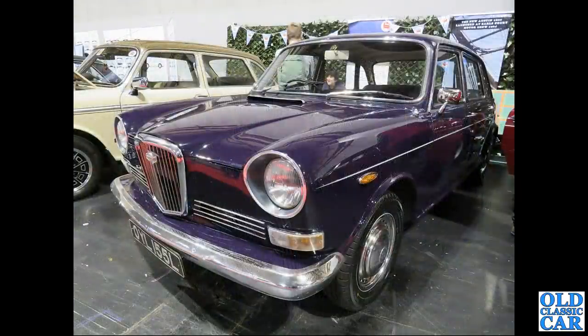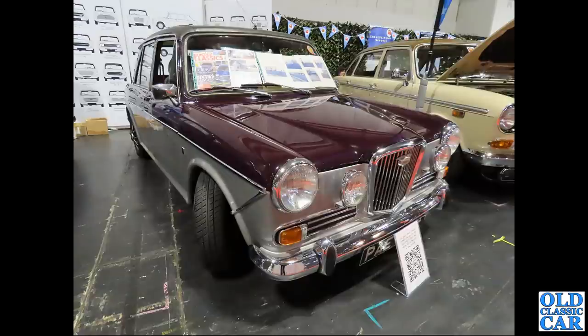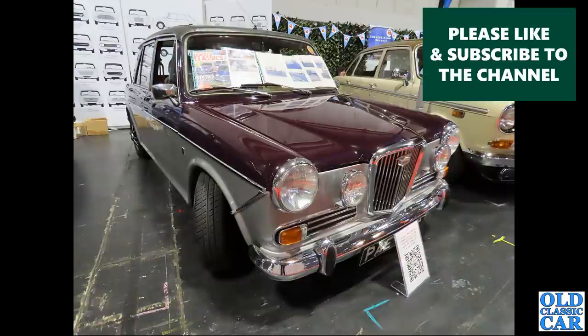OYL 155 L is a Wolseley 6 with a 2.2 litre six-cylinder engine, dating to October 1972. These replaced the four-cylinder 1885. Next up is an ADO 16 based Wolseley - the 1100 or 1300.